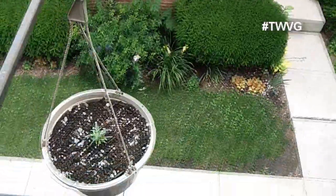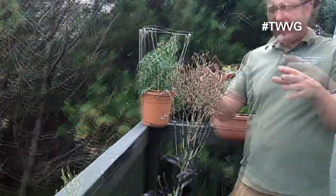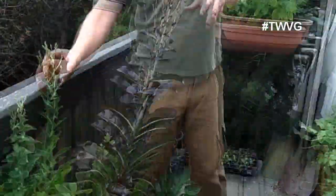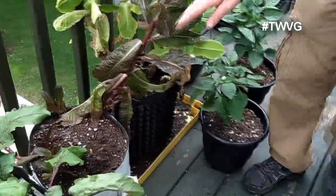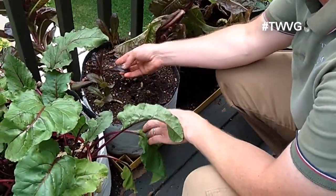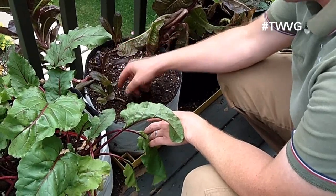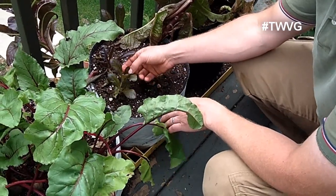We do have a hanging basket with rosemary, and during the winter months we'll bring that in and then bring it back out. We have had romaine lettuce and butter crunch lettuce growing, and they have gone to seed. This container is where a lot of that lettuce was grown — we trimmed it back and now we have offshoots from the roots of the romaine, which is extremely tender now.